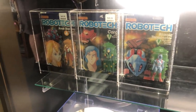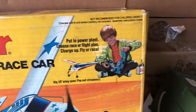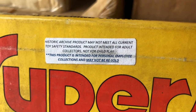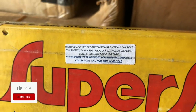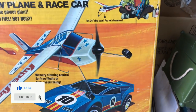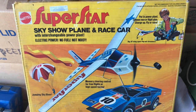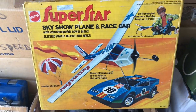I just pulled this one out. I wonder if it comes from the Mattel archives — look at the sticker. It says 'Historic archive product — may not be resold, for personal employee use.' This is from 1973, brand new and sealed. One sold in 2011 for $250 according to WorthPoint on eBay, and none have sold since. I'm probably going to put like $500 on this and just see what happens.